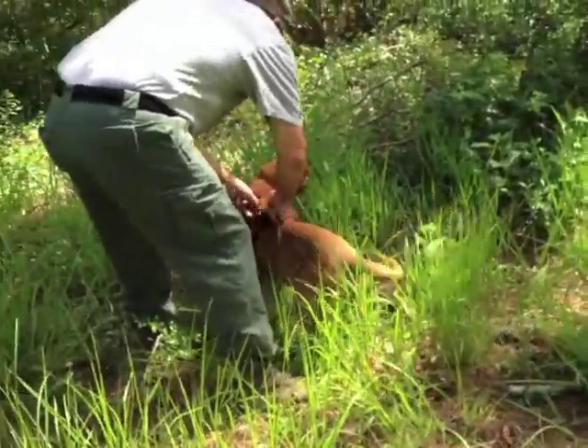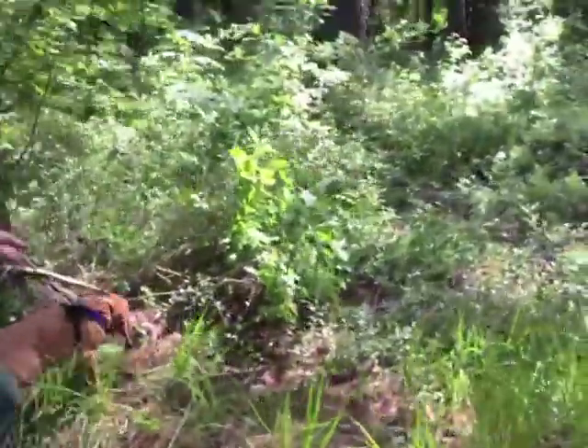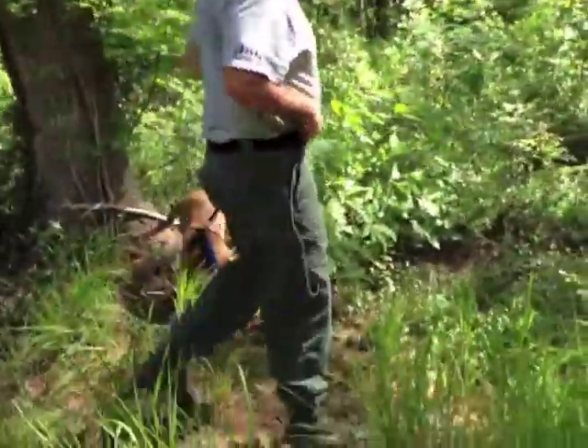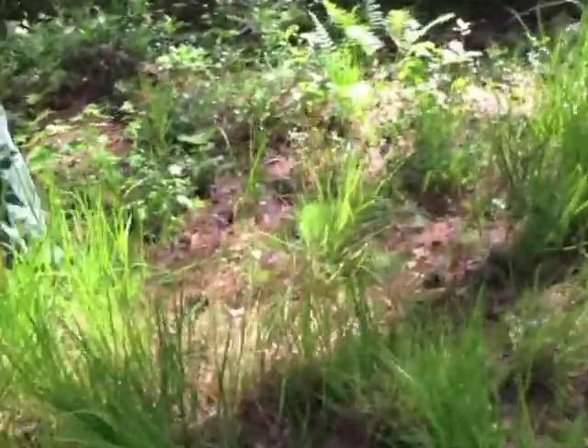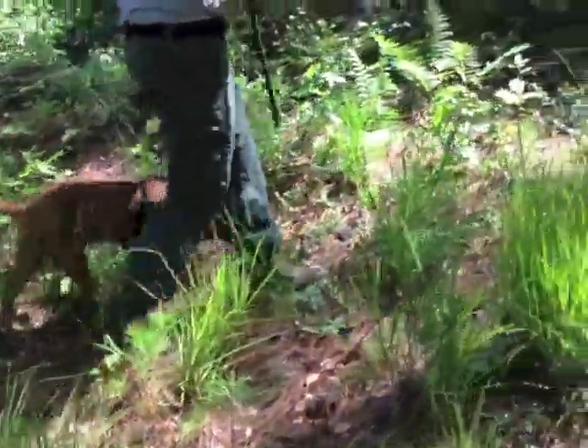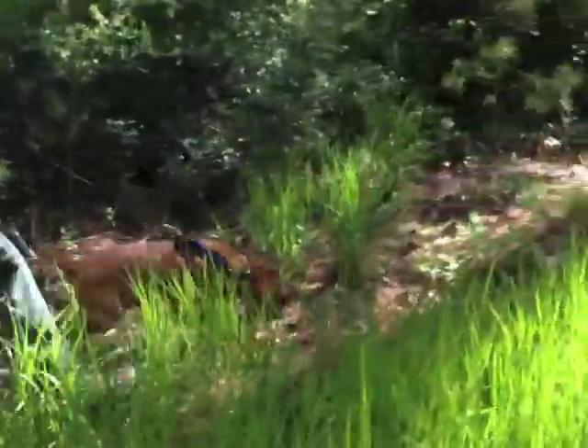I'm going to go ahead and put her in harness right now — I forgot to do it before. That's the scent pool, isn't it? Come on. It's also where treats got dropped. Are you ready to go to work? Are you ready? Where's that thing?